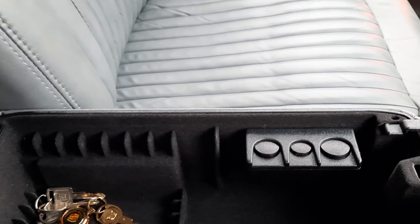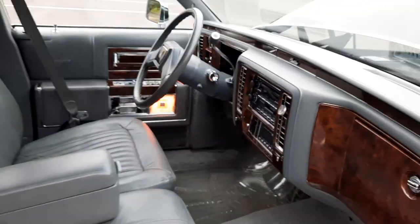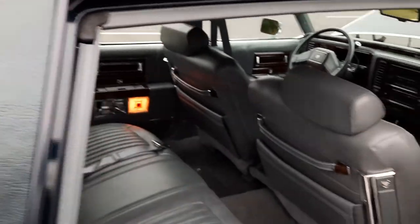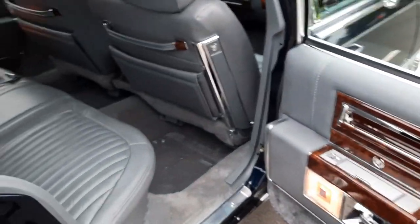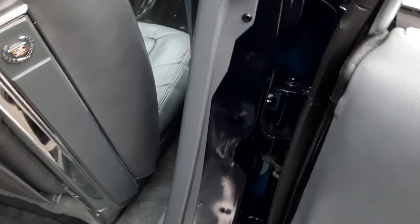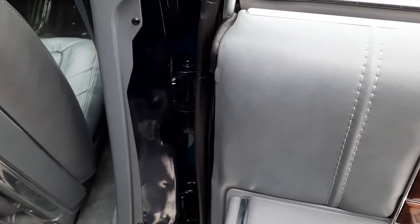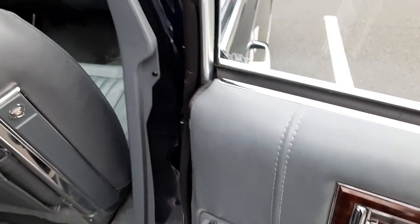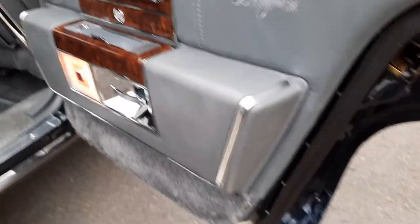It still has the original cup holder, which a lot of them break, and the coin holder. The back seat and back door panel are absolutely beautiful with no signs of wear anywhere. The door jams are magnificent — I know it's a little hard to see because of the dark color, but trust me when I tell you they're beautiful. No rust under the lips of the doors.